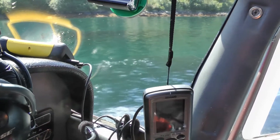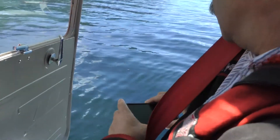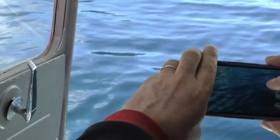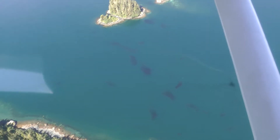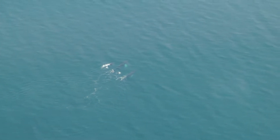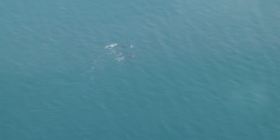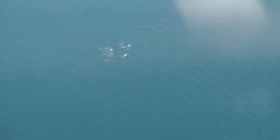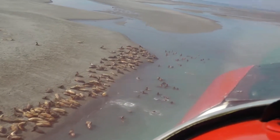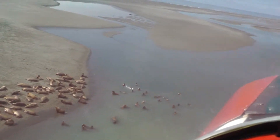Oh yeah, they're age one herring. Whales are of particular interest. Most marine mammals eat forage fish. We also record sea lion activity and estimate numbers at the rookeries.